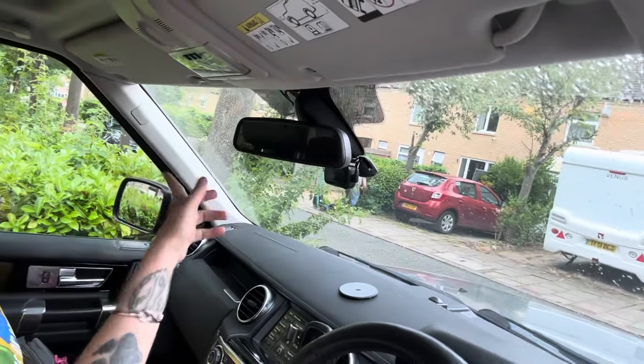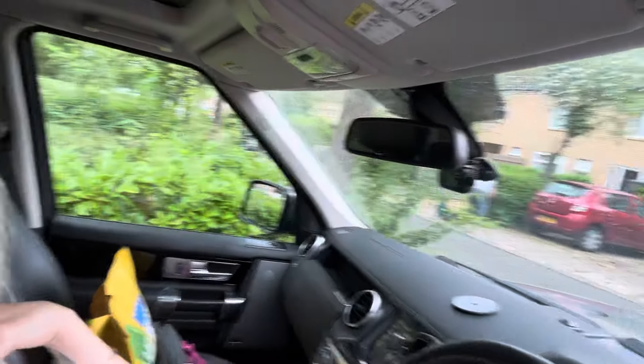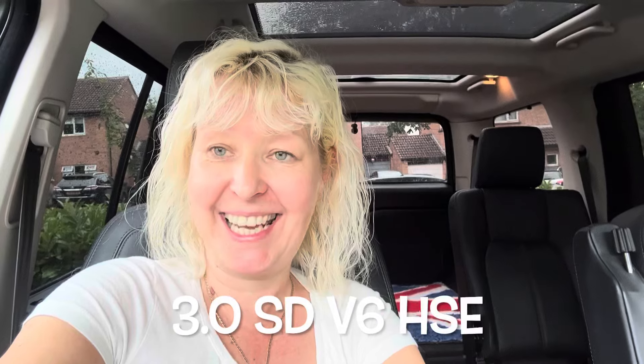Here it is on my front underneath my rear view mirror, and the rear one is there on the back window. No one guessed it. The closest person said a Discovery Sport HSE. This is a Land Rover Discovery 4 HSE.